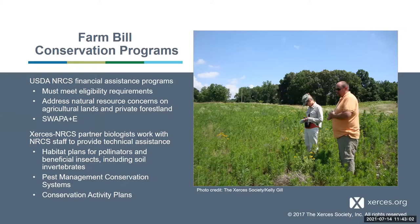There's also a Xerces and NRCS partnership where Xerces has partner biologists like me, who work with NRCS staff to provide technical assistance. We help with different things like habitat plans for pollinators and beneficial insects, including soil invertebrates. We also do pest management conservation systems and conservation activity plans, providing specialized expertise that isn't always available through the different NRCS offices. Whenever a landowner or planner has particular questions about pollinators and soil invertebrates, that's when they call us and we assist however we can.